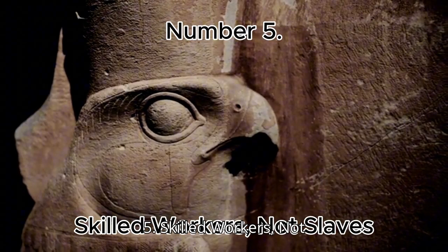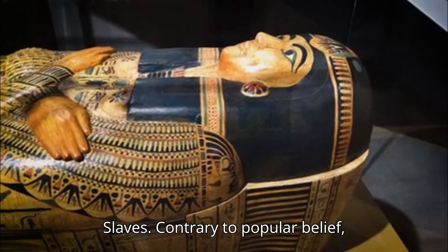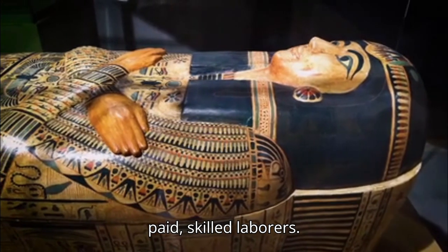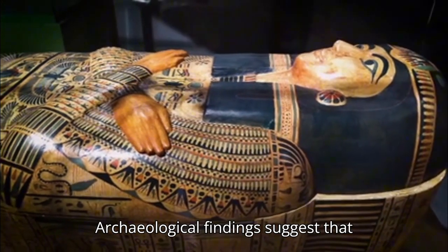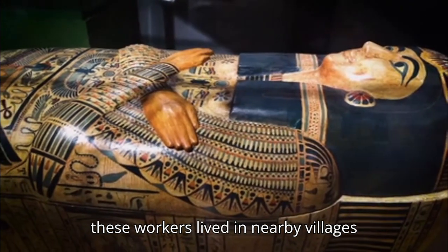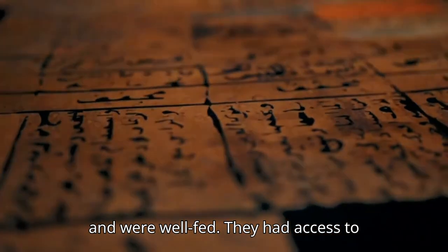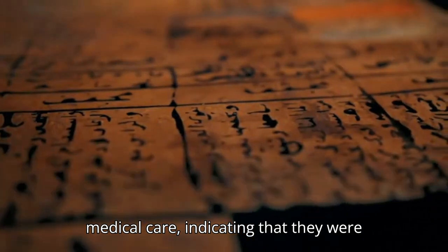Number 5: Skilled Workers, Not Slaves. Contrary to popular belief, pyramid builders were not slaves but paid, skilled laborers. Archaeological findings suggest that these workers lived in nearby villages and were well-fed. They had access to medical care, indicating that they were valued by society. Many were even buried near the pyramids with honor.